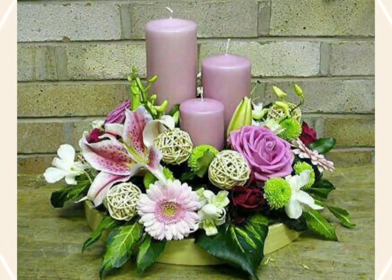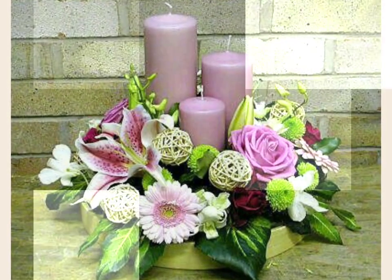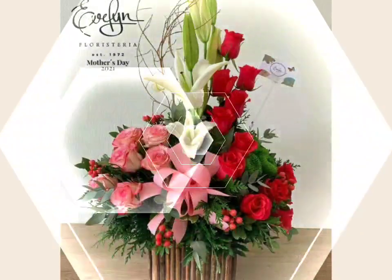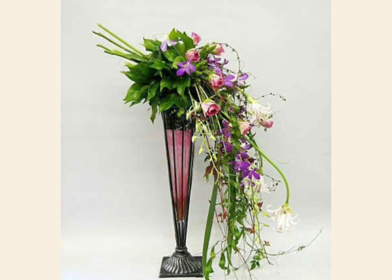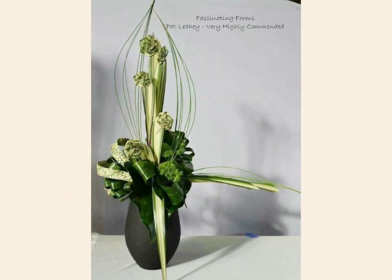Bismillahirrahmanirrahim. Assalamu alaikum friends, welcome back to my YouTube channel. Friends, how are you? I hope you are doing great and well, and I hope that you are in the condition of health and iman.